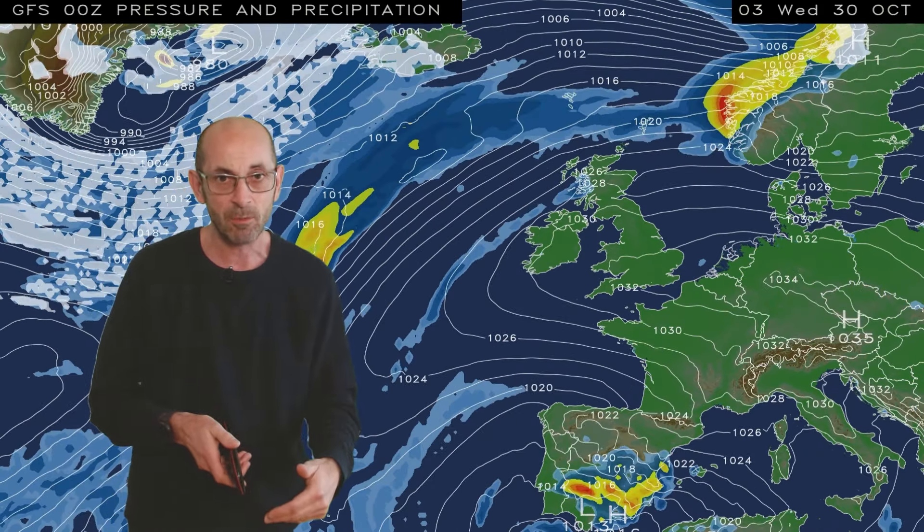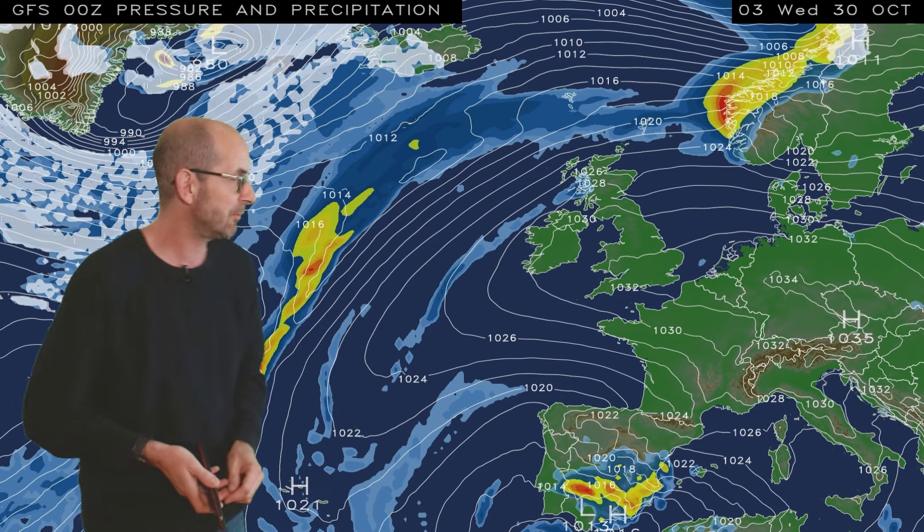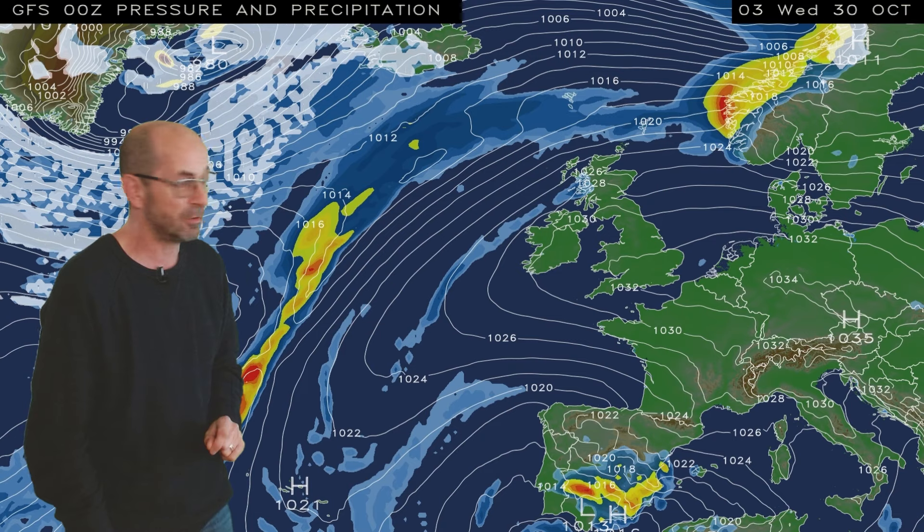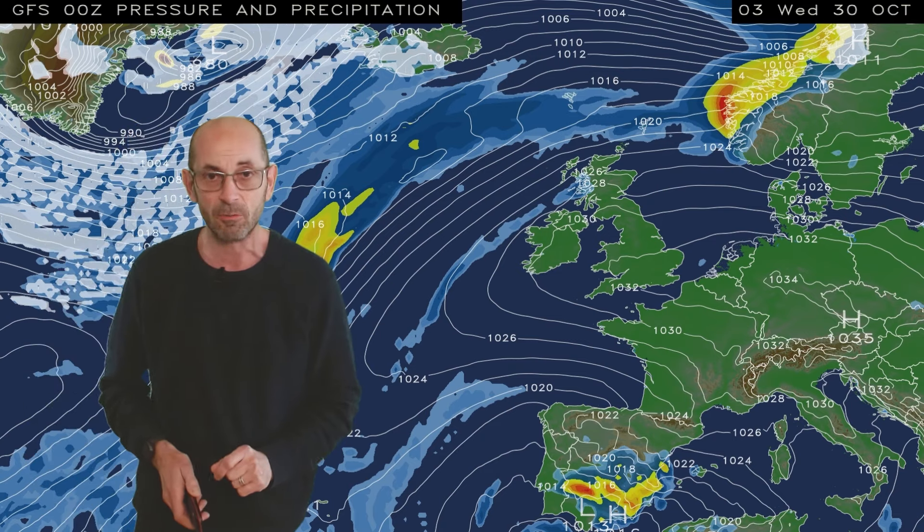It's turning drier and more settled. In fact at the end of the first week, according to this computer model run, that high pressure really is starting to look like quite a significant feature.